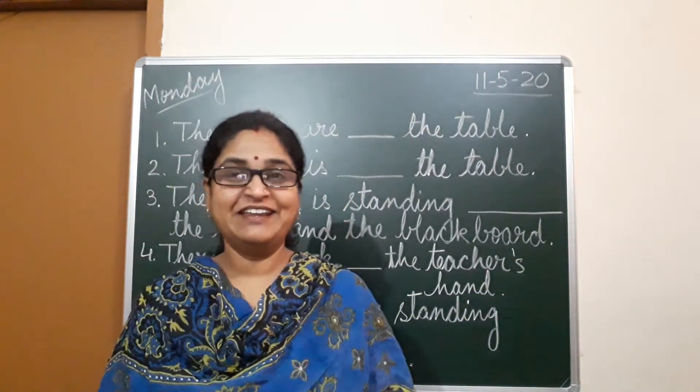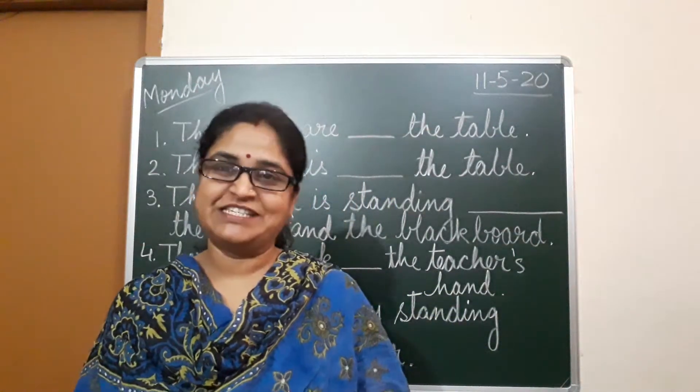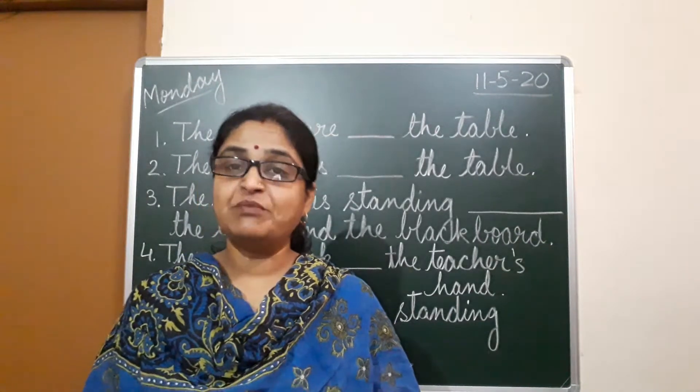Hello children, I am back again with the rest of the book exercises from the chapter Abu Ali.